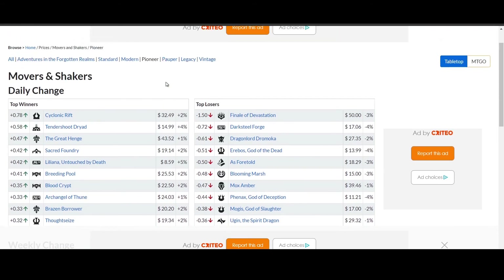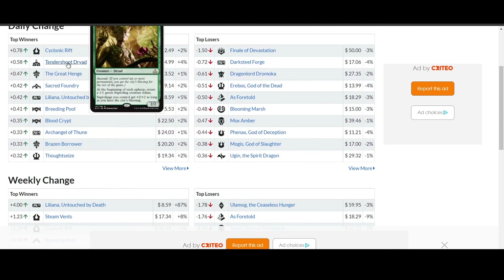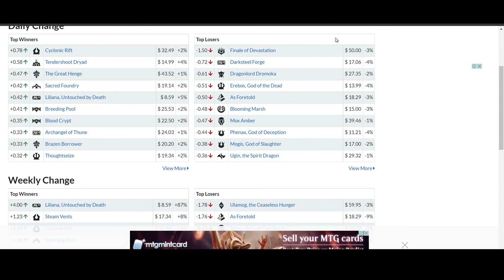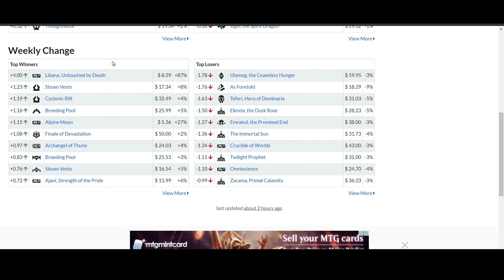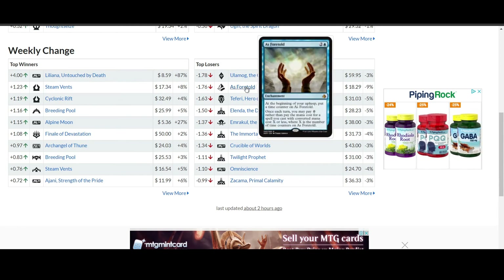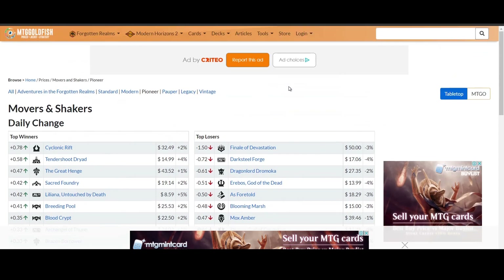The Pioneer Movers and Shakers. A lot of these are still moving due to Commander. Cyclonic Rift — that's a Commander card. Tendershoot Dryad — that's a Commander card. Great Henge — that's actually Pioneer. Final Devastation is moving down by 3%. There aren't actually that many movers up or down today. Lathril, Blade of the Elves is still 87% high for the week — that's actually kind of crazy. And the biggest drop is As Foretold, down by 9%, but nothing else is really that much to speak about.